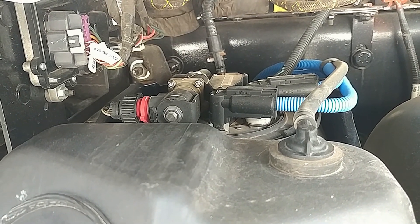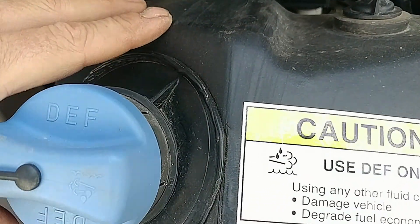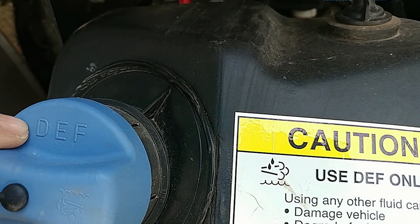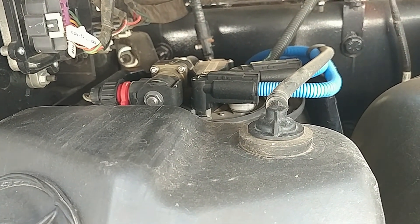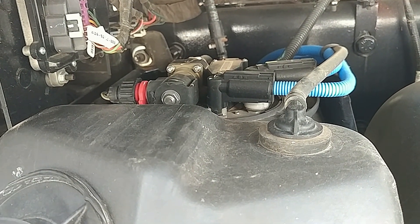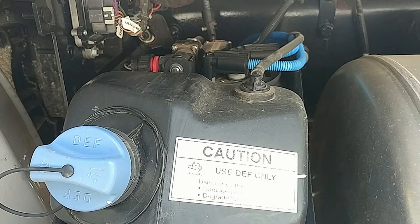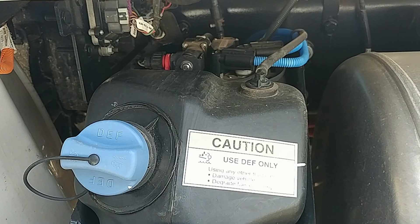You end up with quite a few failures with the tanks. These are filled with urea — you can see it's got DEF on it. Urea is basically bat pee, so it's squirting bat pee into the SCR and cleaning it out.